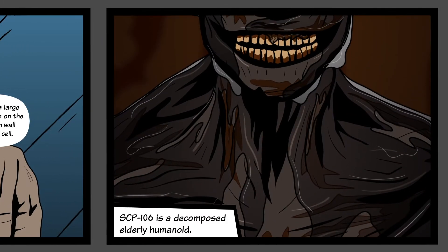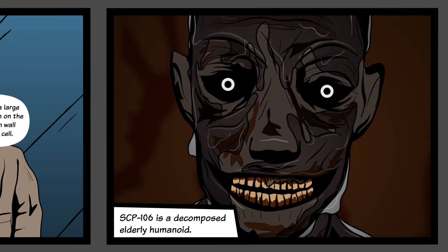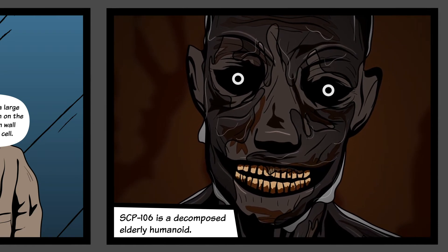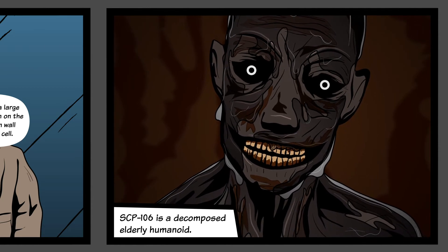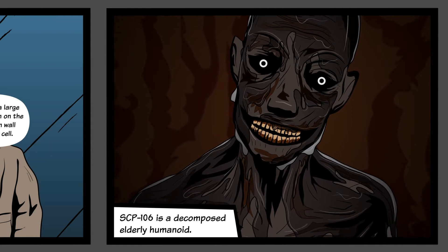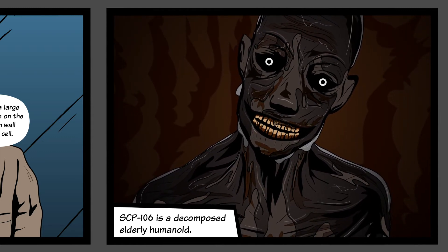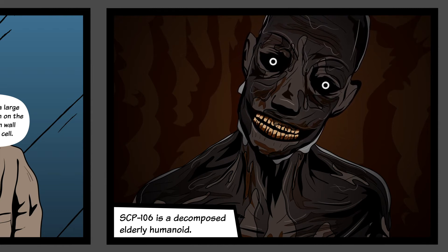SCP-106 appears to be an elderly humanoid with a general appearance of advanced decomposition. This appearance may vary, but the rotting quality is observed in all forms. SCP-106 is not exceptionally agile and will remain motionless for days at a time waiting for prey. SCP-106 is also capable of scaling any vertical surface and can remain suspended upside down indefinitely.